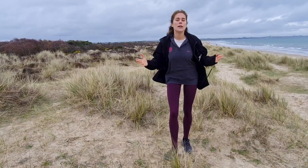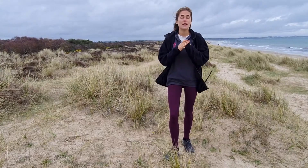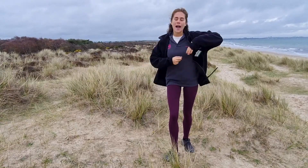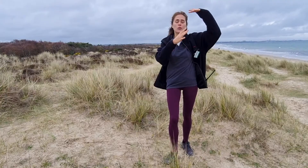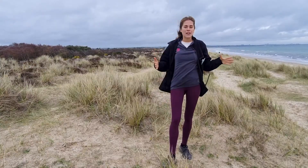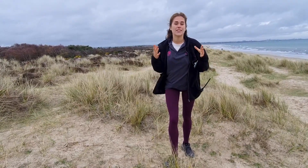Marram grass is this wonderful plant that can grow at a faster rate than the sand being accumulated around it. This creates a fantastic positive feedback loop. As the marram grass grows, it causes more sand to be built around it, which causes it to grow even taller, which causes more sand to be built around it, and so on. Eventually, this creates the formation of our Semi-Fixed Dunes.